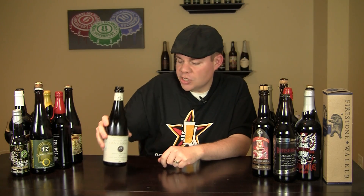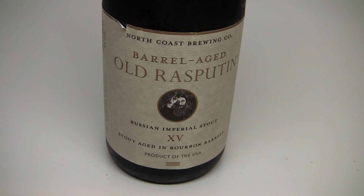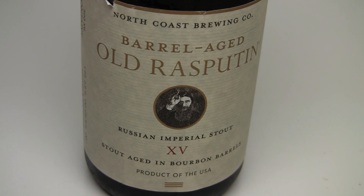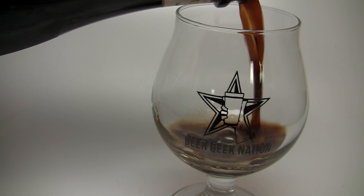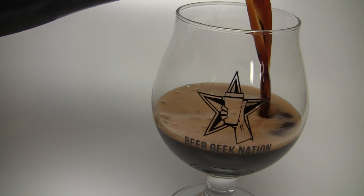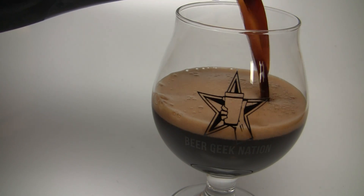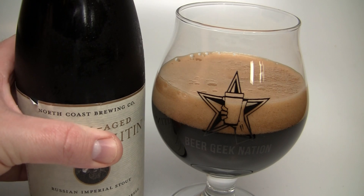Today on Beer Geek Nation we are looking at North Coast Brewing Barrel-Aged Old Rasputin 15th Anniversary Edition, 11.9% alcohol by volume. If you haven't heard of Old Rasputin, shame on you — it's a classic imperial stout from North Coast Brewing, one of the imperial stouts that actually got me into the style. It's widely available, really affordable, and a really great beer.